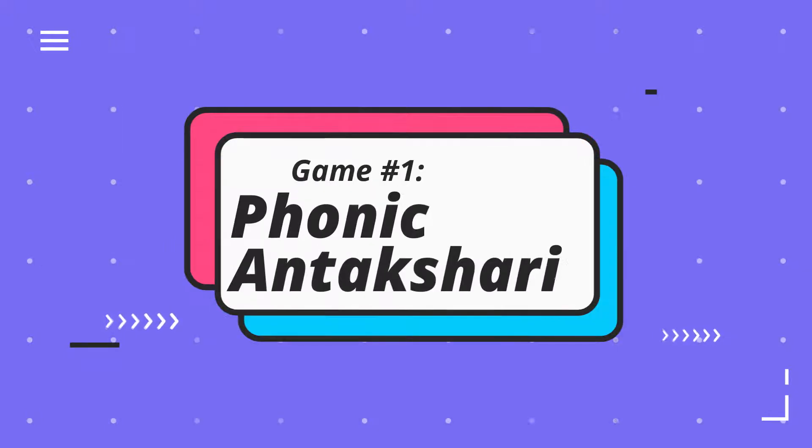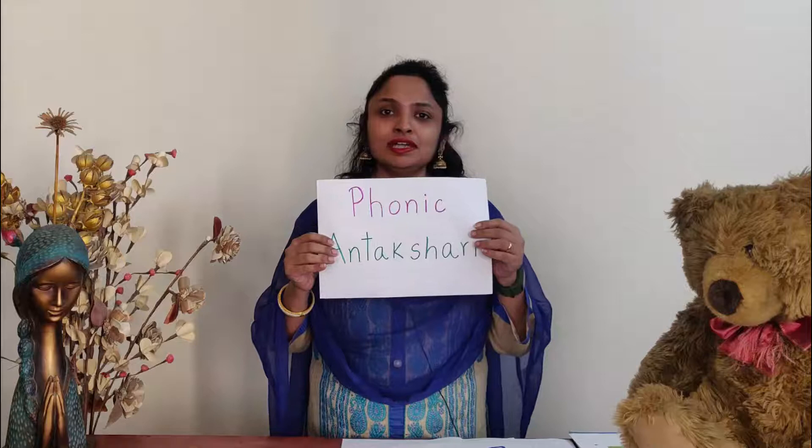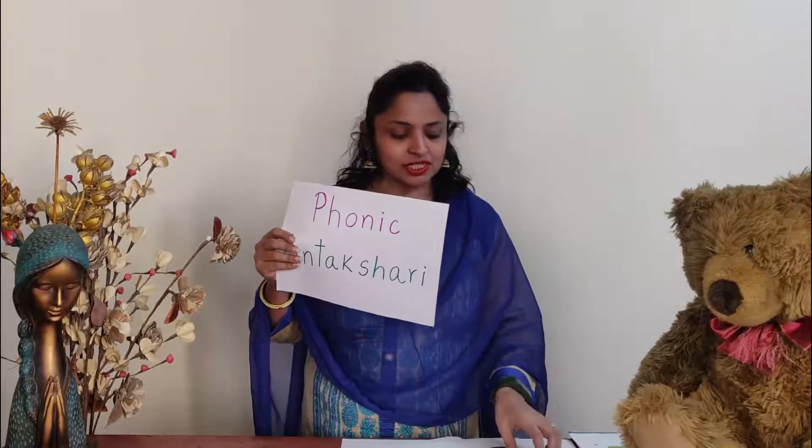So the first game I would like to show is Phonic Antakshari. This is a wonderful and lovely game. In this game, the teacher can give a word like this.